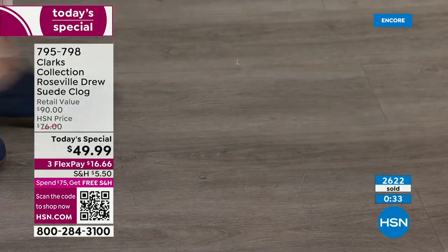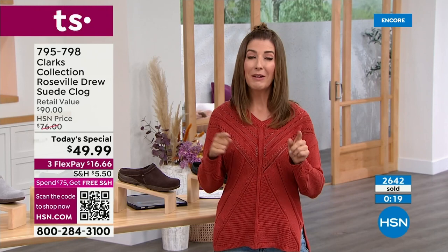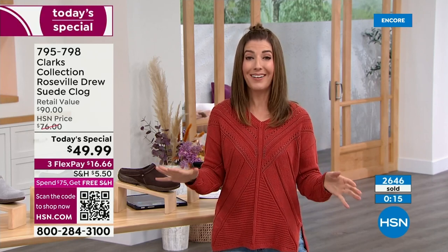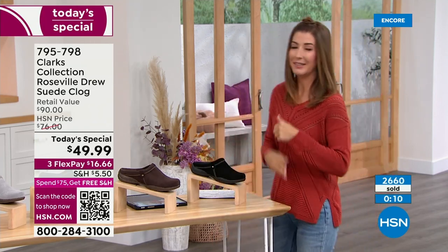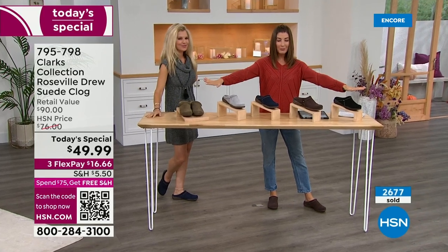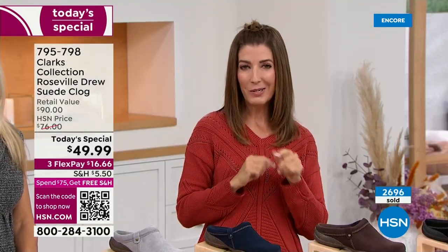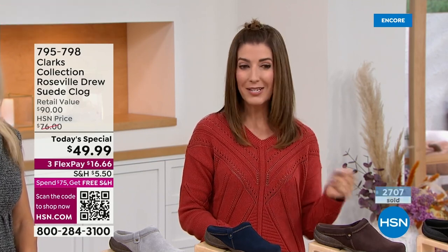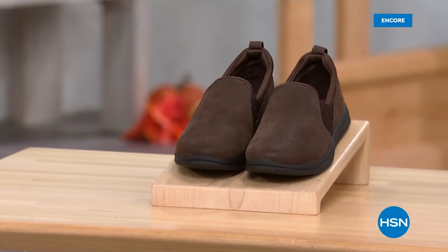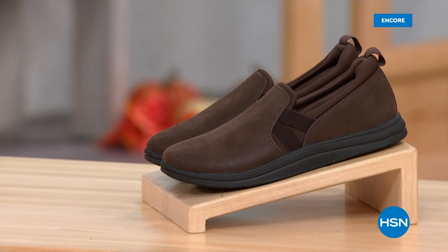Everyone's going to want to know where you got them, and you'll be the only one who says 'I got it for less than $50 on HSN.' An amazing value. Thousands of you have already placed your order — you're going to love this Clark's clog. Pick your favorite color — lots of sizes, half sizes, medium and wide widths — genuine suede clog under $50. I would shop this for my sisters, my mom — three generations of women in my family would love this clog. More Clark's coming up: boots, sneakers, brand new styles. Here's a sneak peek — a cool sneaker-slash-mule style is coming right after this.